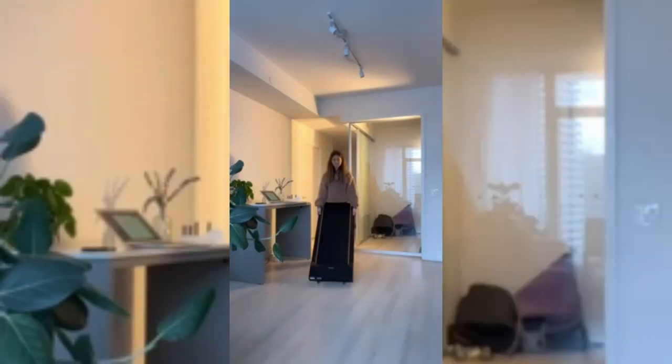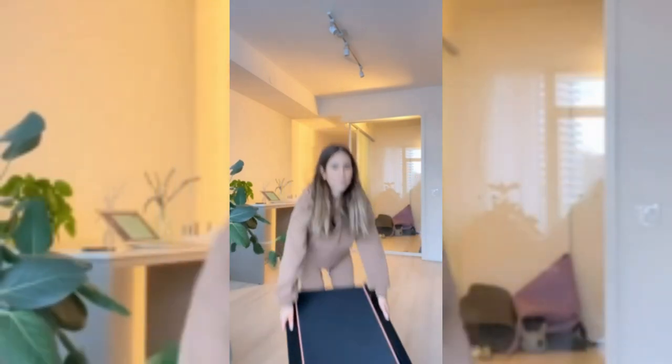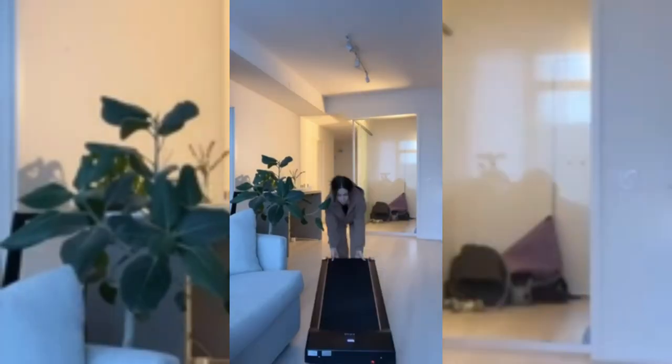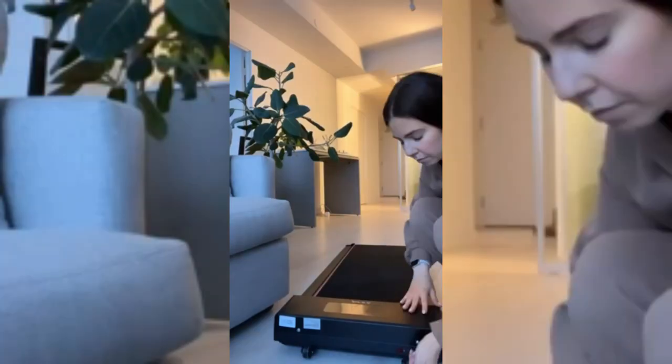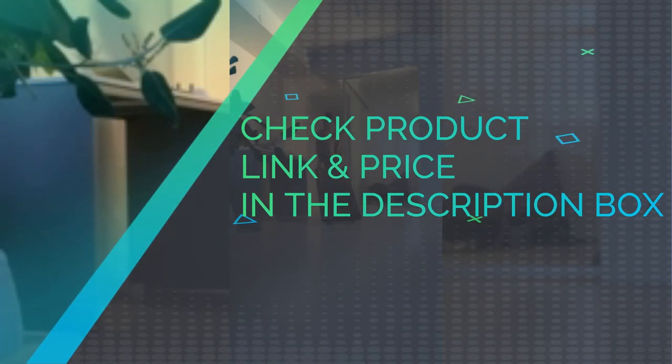Easily supports up to the maximum weight with a durable steel frame. 100% satisfaction and awesome service — the Toto service team is always customer-oriented. Whatever you want to know or any problems you encounter, they are always online and glad to help. A device holder is included so you can put your phone on it while walking under your desk. Check the product link and price in the description box.